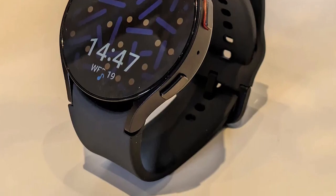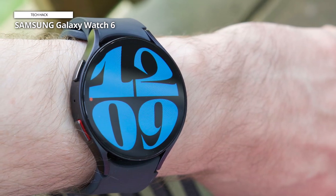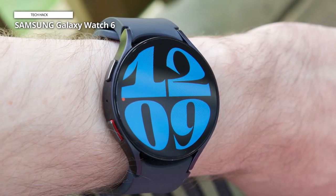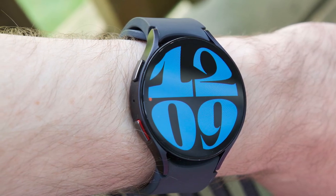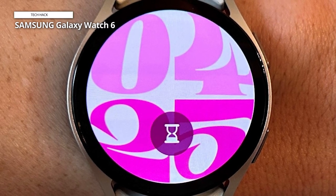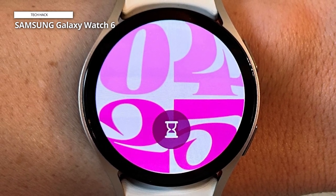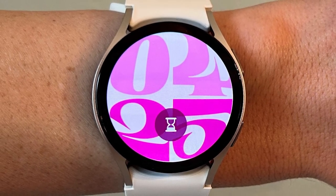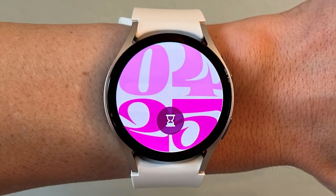The Galaxy Watch 6 uses a Super AMOLED panel for its display. The 40mm model has a 1.3-inch 432x432 screen, while the 44mm model has a 1.5-inch 480x480 screen — an increase of 0.1 inches for both models compared to the Galaxy Watch 5, achieved by significantly shrinking the bezels. The Galaxy Watch 5 was already a fantastic wearable, and while the on-paper changes appear small, the Watch 6 fixes almost all prior complaints: the display is bigger and brighter, the temperature sensor actually does something, and battery life is much more reliable.